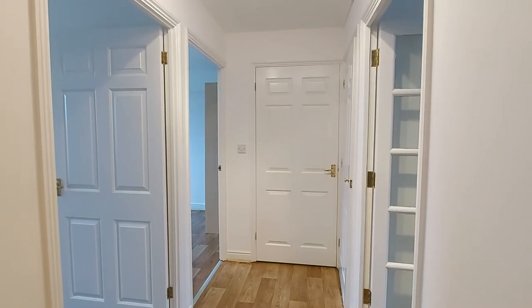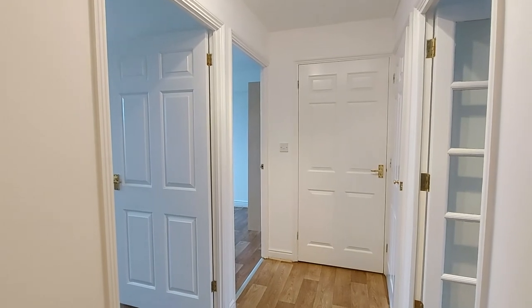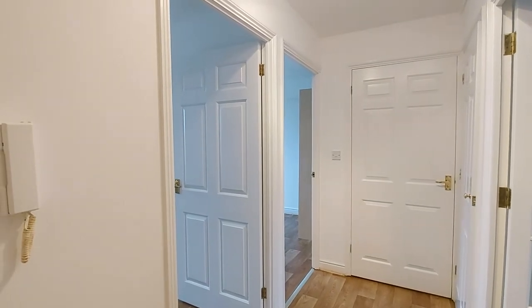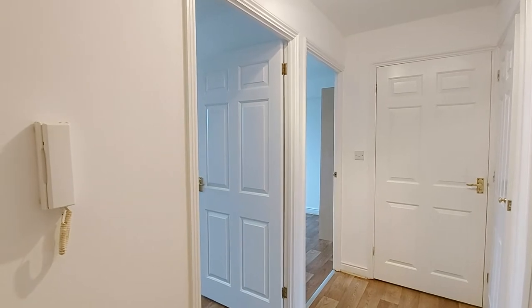Upon entrance we come into a clean and tidy, well-organised hallway with all of the internal rooms leading off this hallway in an orderly fashion to maximise the space provided. Immediately on the left you can see we have the intercom system to allow access to visitors.